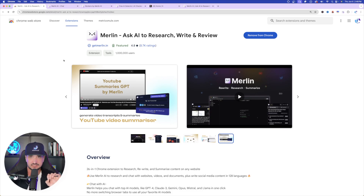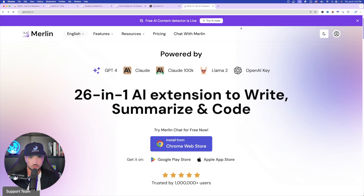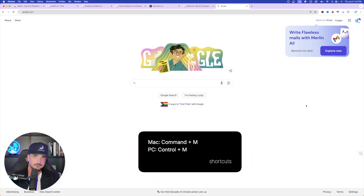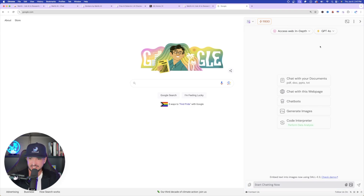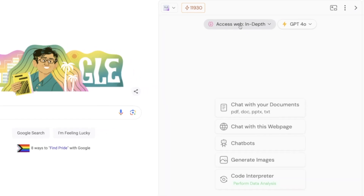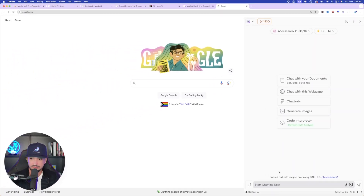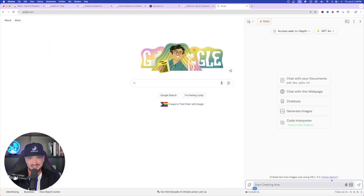After you have the Chrome extension installed, this is all you have to do to activate it. Up in the top right-hand corner, you can simply select the Merlin icon and it's going to appear just like this. However, I really like using the shortcuts. I'm on the homepage of Google — if I want to bring this up, just use the keyboard shortcut. Since I'm on a Mac, it will be Command+M. If you're on PC, it's going to be Control+M. And just like that, I activated it. Now right away we have all of our options: web access in-depth, and I can just start typing a simple prompt or add attachments and images.